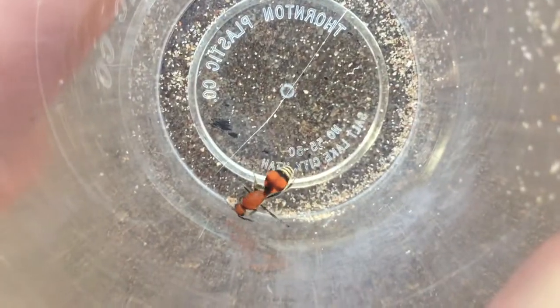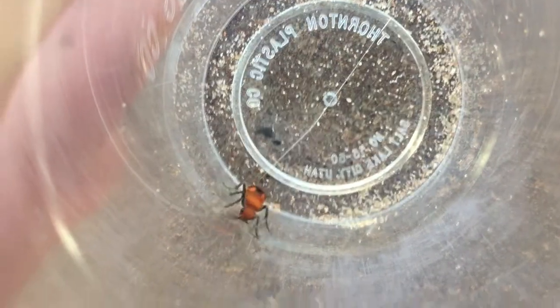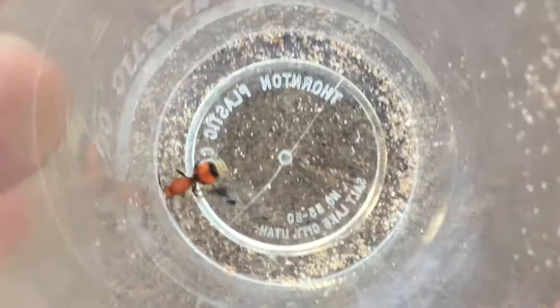Well, this is a wild velvet ant. I believe it's Dasimotilla bipunctata, which means two spots, and it fits the bill — it's got two spots.